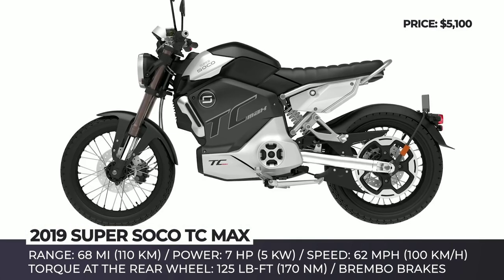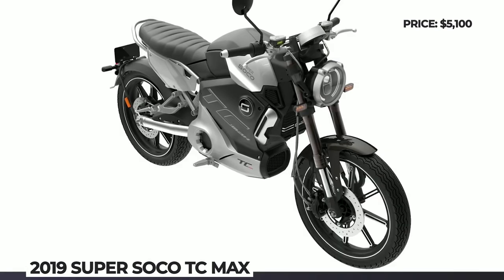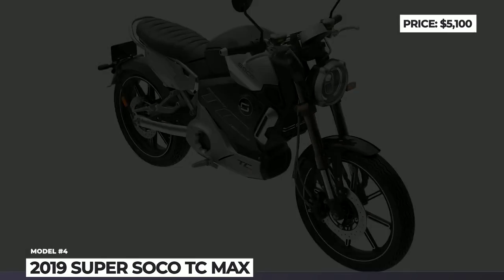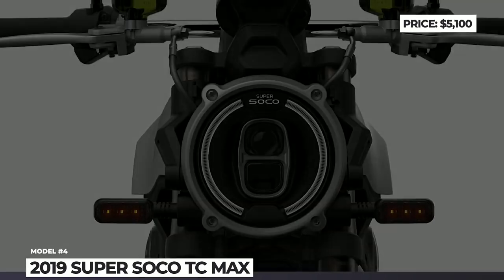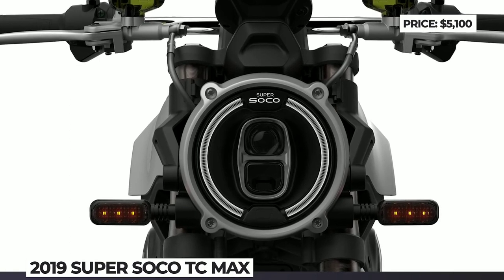The battery is removable, allowing at-home charging, but it remains quite heavy — so make sure you park somewhere close, if not in your garage. Finally, the high-quality Brembo hydraulic brakes coupled with the combined braking system let you carefully control an impressive 125 lb-ft of torque at the rear wheel.